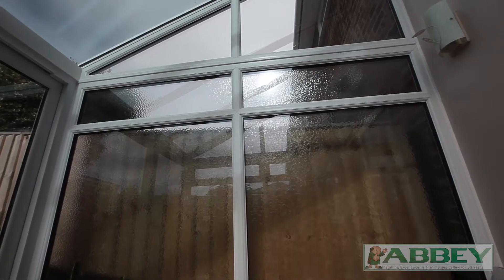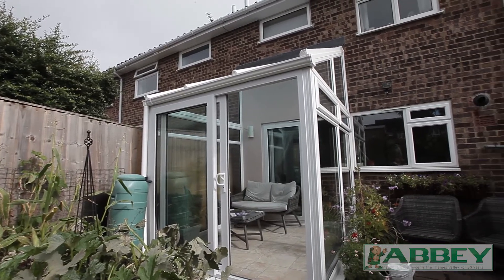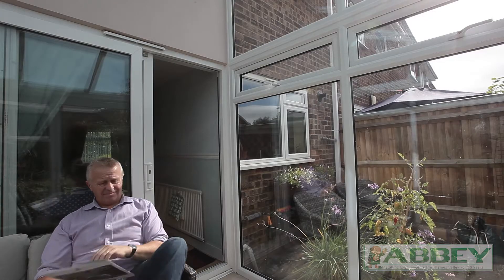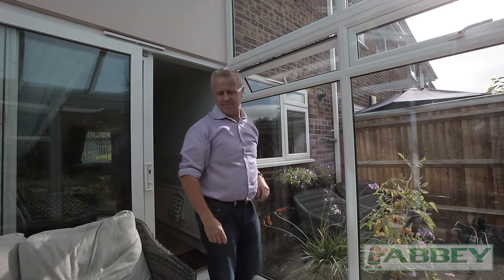We used obscured glass on one side to increase light ingress while providing privacy from the neighbors. Retained full-height glazed walls, ensuring the garden views can be enjoyed. Then, used high-level opening windows at a safe height for unobstructed lower-level views.